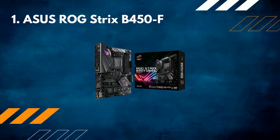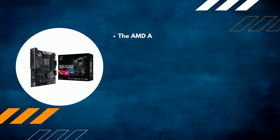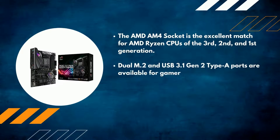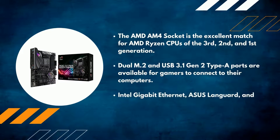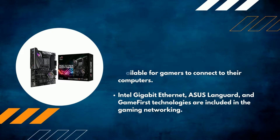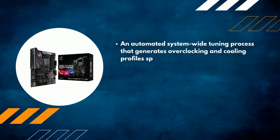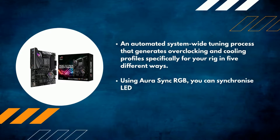Number 1: ASUS ROG Strix B450F. The AMD AM4 socket is an excellent match for AMD Ryzen CPUs of the 1st, 2nd, and 3rd generation. Dual M.2 and USB 3.1 Gen 2 Type-A ports are available for gamers. Intel Gigabit Ethernet, ASUS Languard, and GameFirst technologies are included for gaming networking. An automated system-wide tuning process generates overclocking and cooling profiles specifically for your rig in 5 different ways. Using Aura Sync RGB, you can synchronize LED lights with a wide range of PC peripherals.